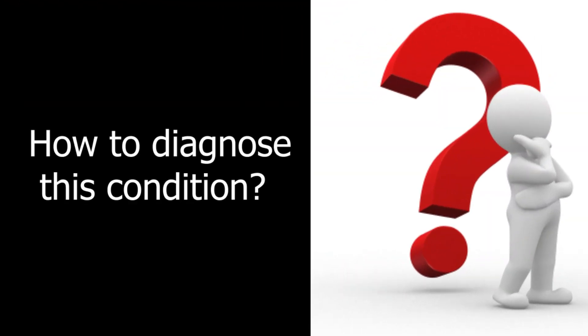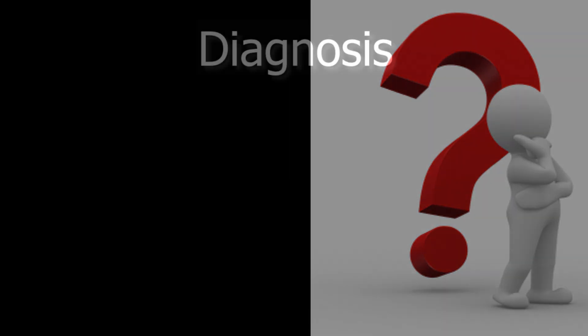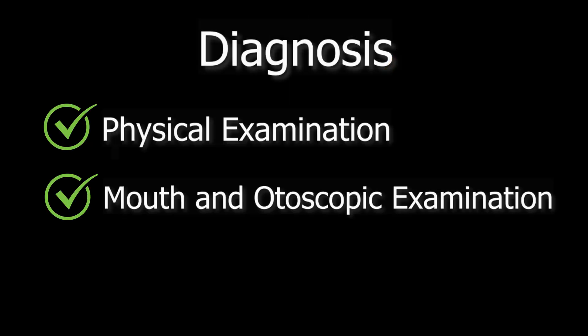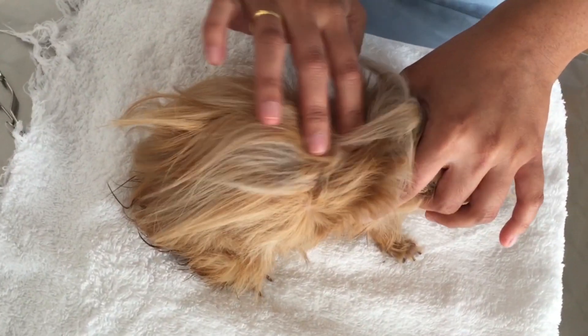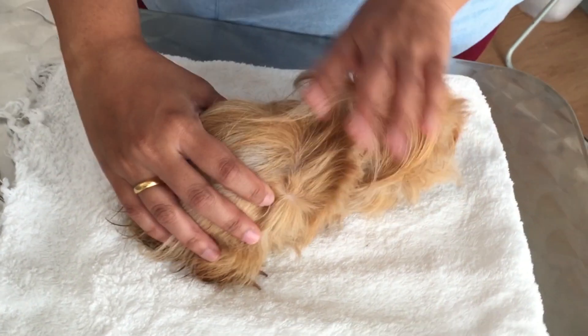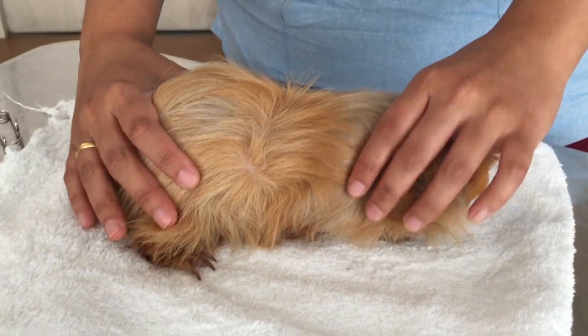How do we diagnose his dental condition? Diagnosis consists of physical examination, the mouth examination and otoscopic examination, and dental x-rays. The physical examination consists of general examination, visual check-up, and palpation.